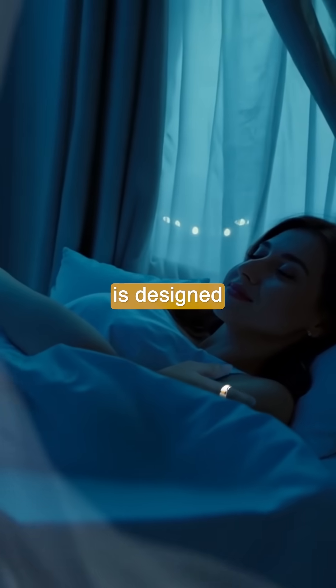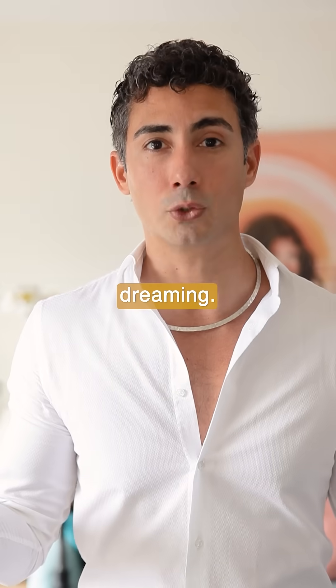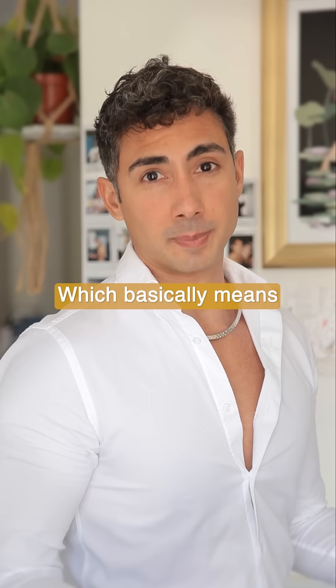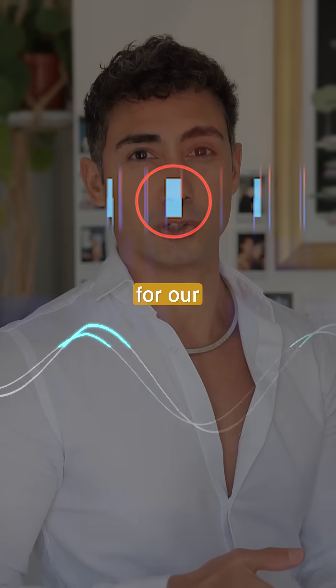The Ring of Lucidity is designed to send a unique vibrational signal at the exact moment you enter REM sleep — this is when you're dreaming. But here's the challenge: REM cycles tend to be very short, and most wearable companies sync and collect data through SPOT, which means every few minutes they turn on and off to save battery, making them unreliable for that target window.